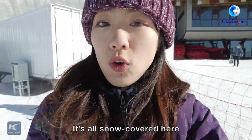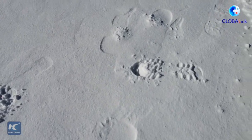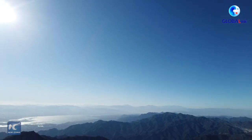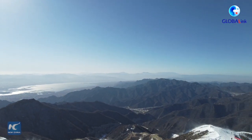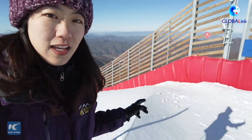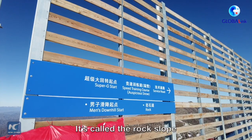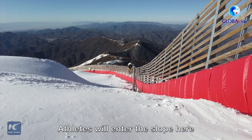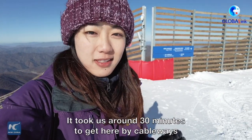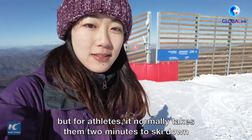It's all snow-covered here. I'm at one of the starting points of the courses — here is the slope for the Men's Downhill Start, called the Rock Slope. Athletes will enter the slopes here, and this is where the race starts. It took us around 30 minutes to get here by cableways, but for athletes it normally takes only 2 minutes to ski down.